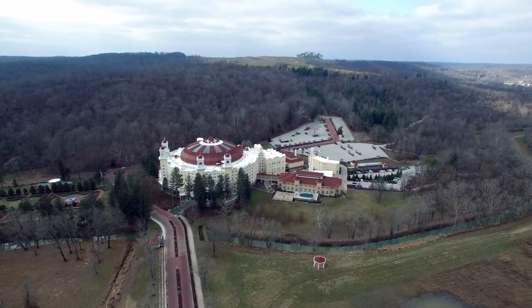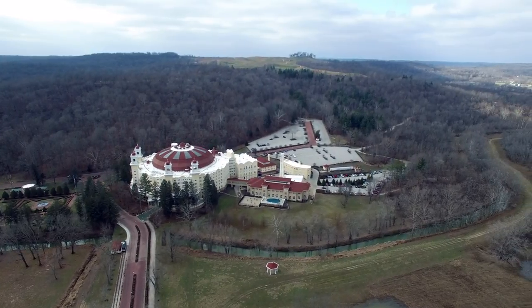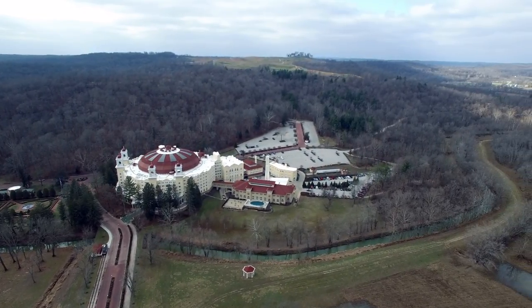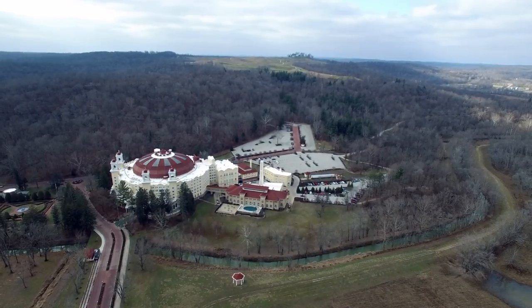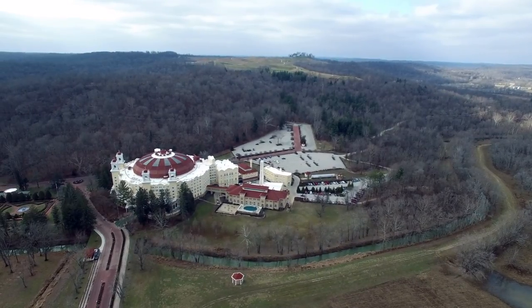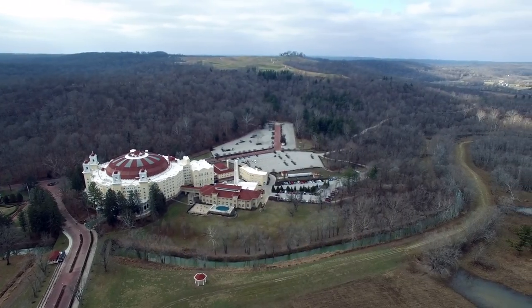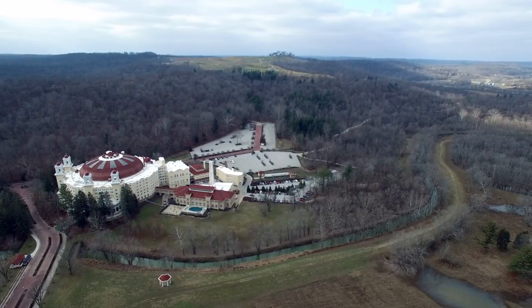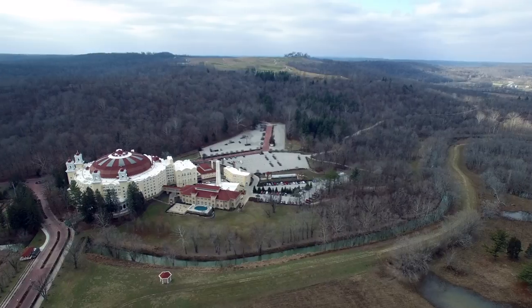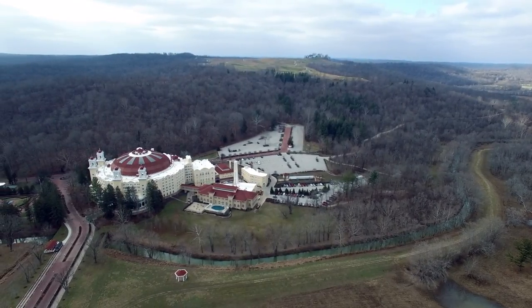Up there on the hill is the Pete Dye Golf Course. Very fancy golf course, way too expensive for me to play. They held the Senior PGA up there in 2015, so I got to go up there and watch all the people I grew up watching in the 80s play golf. Colin Montgomery won the tournament.